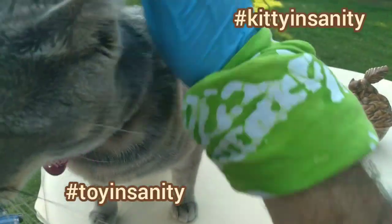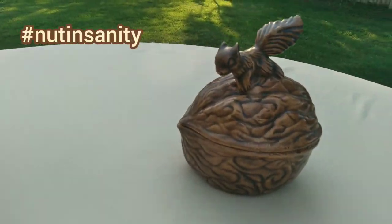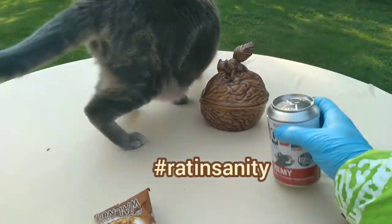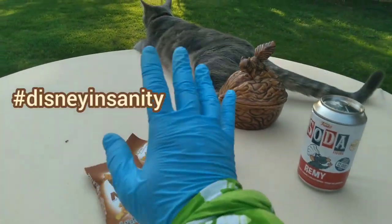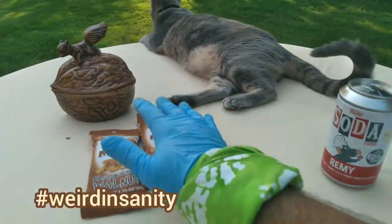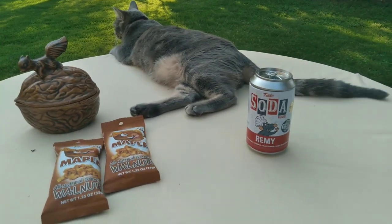What's up everyone, Toy Insanity here with some Kitty Insanity, Nut Insanity, Squirrel Insanity, Rat Insanity, Nut Insanity, Kitty Insanity, Weird Insanity. Happy National Walnut Day.